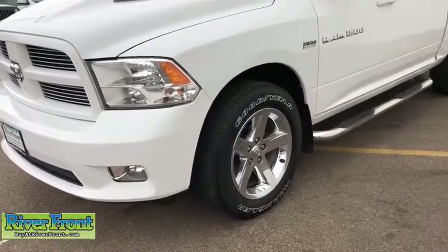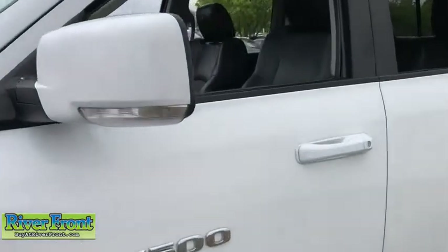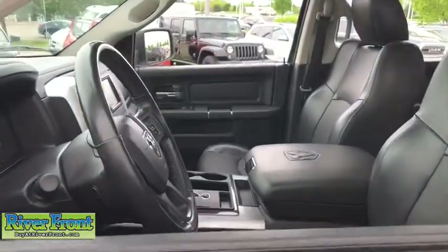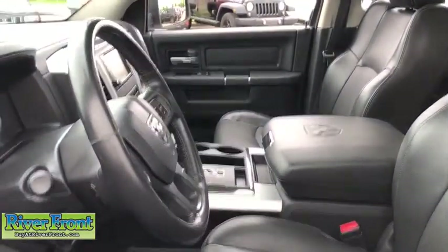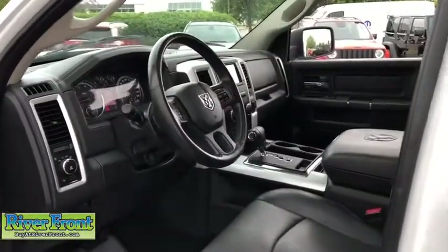Stability control, power steering, cruise control, universal garage door opener, MP3 player, power windows, fog lamps, trip computer, remote power door locks, compass, tachometer, center console, auxiliary power outlet.